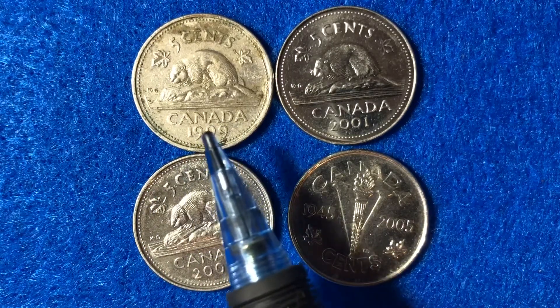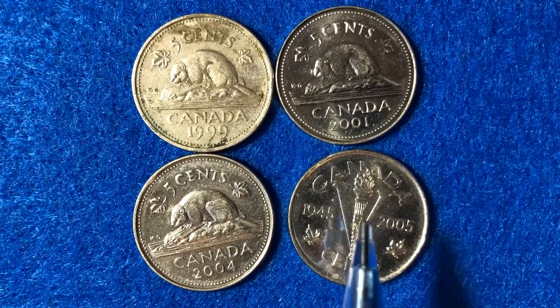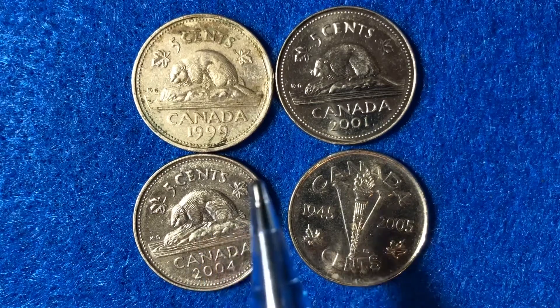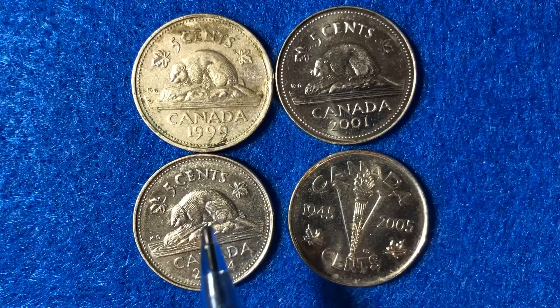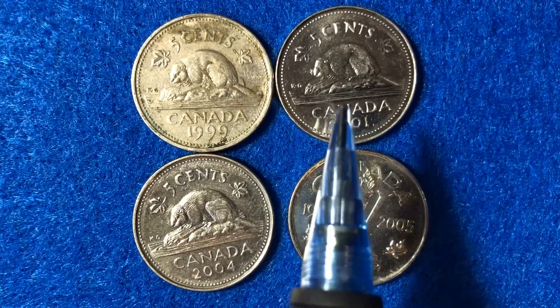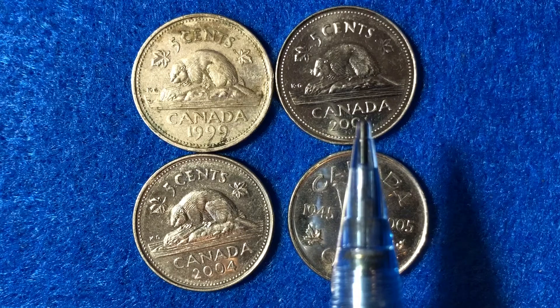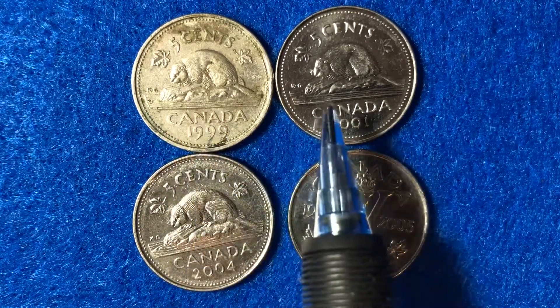The 1999 coin is copper-nickel, so it has a different metal content than the other three. The 2001 and 2004 have the same design and the same metal composition, however they have slightly different weights because the thickness differs. From 2003 onward the thickness is 1.76 millimeters, compared to 1999 through 2003 which have a thickness of 1.75 millimeters.